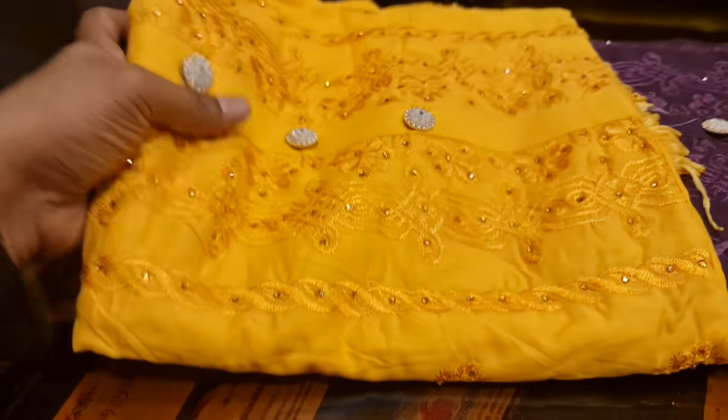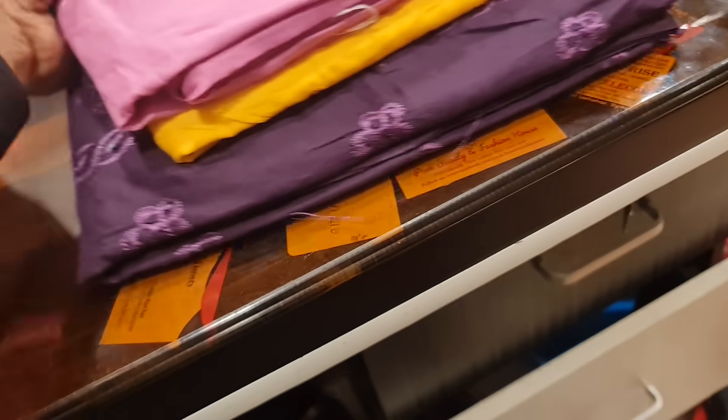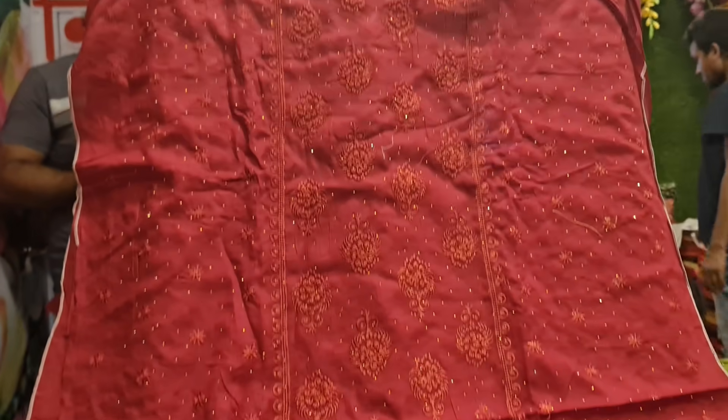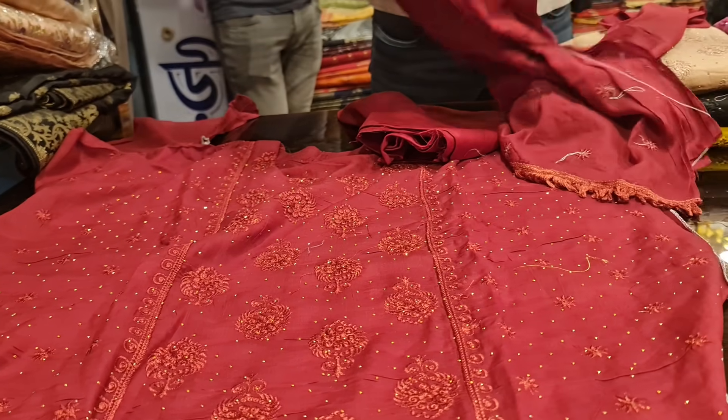This is a large collection of gold and white gold. This is a gold collection. This is very beautiful. We have a large collection of gold. We have a small collection of gold. It has a small collection of gold.